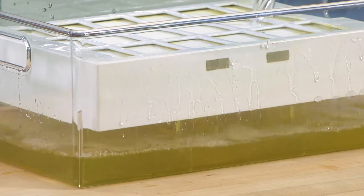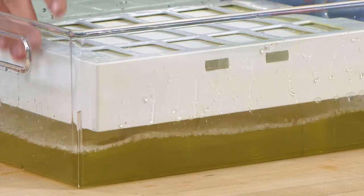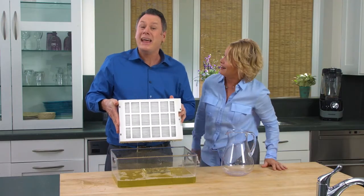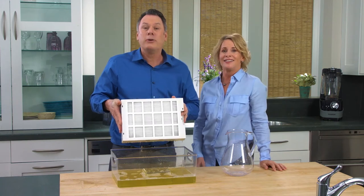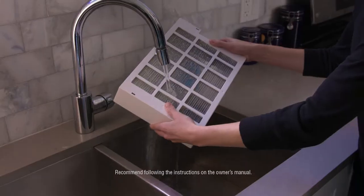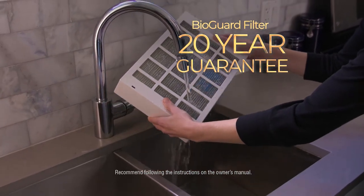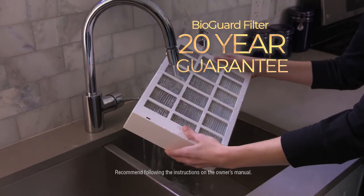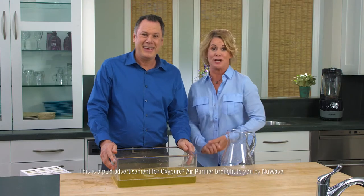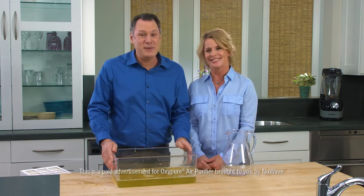Boy, that's disgusting — but easy to clean. Look at all the dirt. And the filter is clean, all the dirt is flushed out. Now it's ready to go back to work, protecting you and your family from breathing in these dangerous pollutants. The BioGuard filter is completely washable and reusable for 20 years, and you only have to rinse it every six months. It's powerful, it's affordable — it's OxyPure.